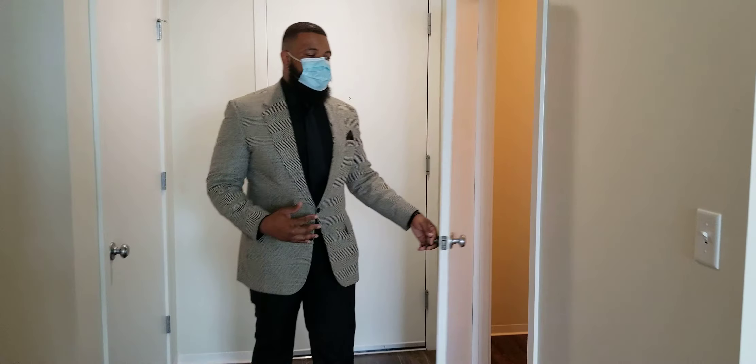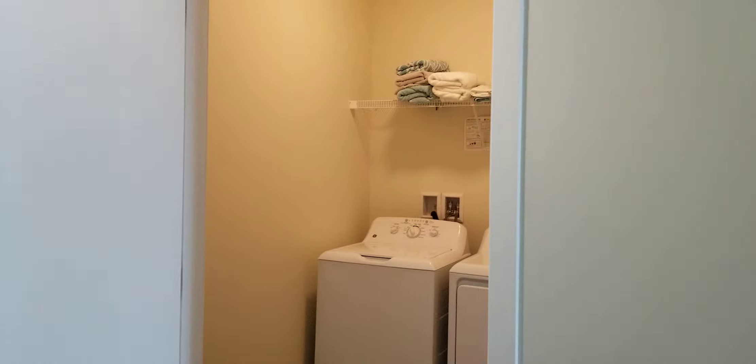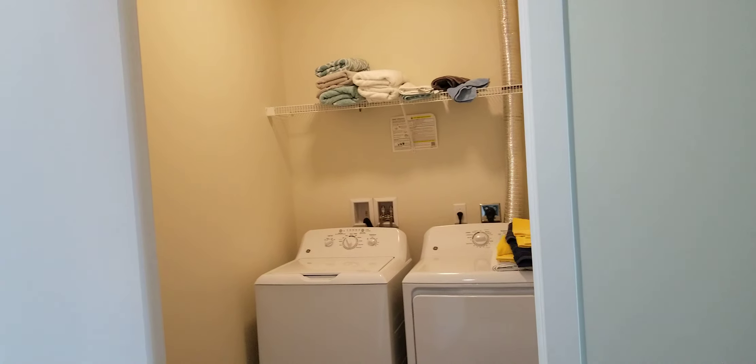So we're going to start off with the laundry room. Ample amount of space to add additional shelving, or you could add multiple laundry baskets and still have enough room.